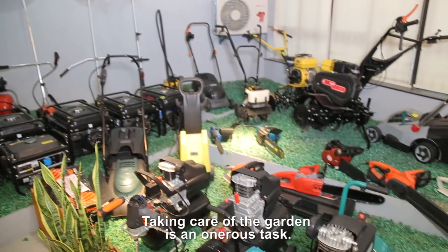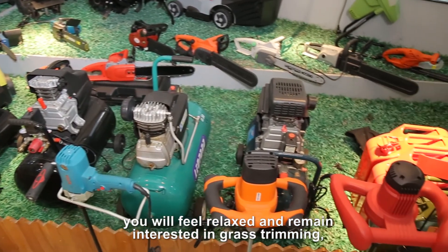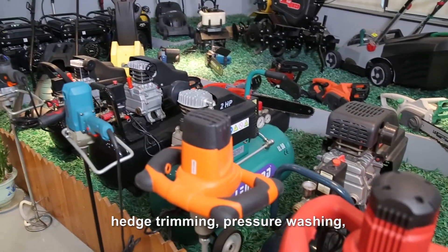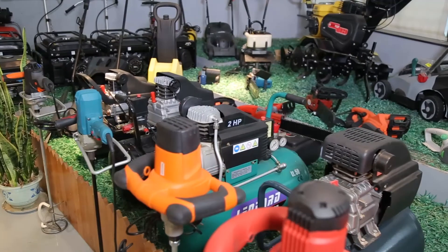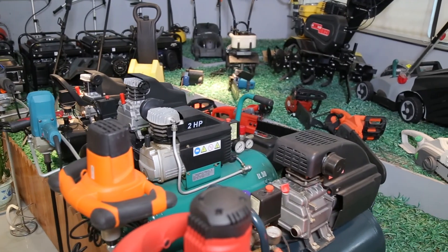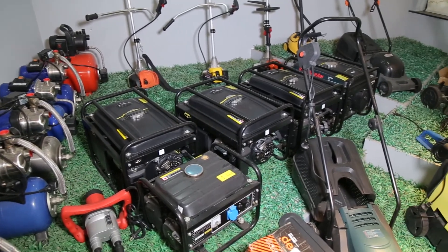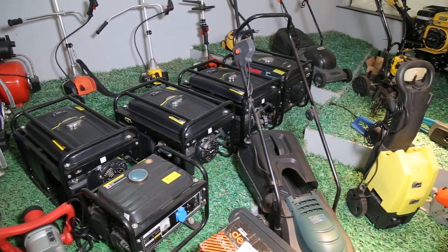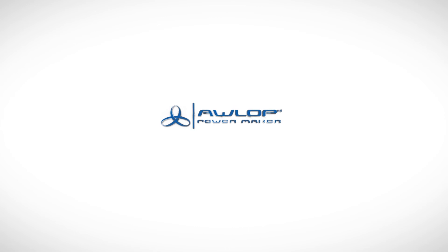Taking care of the garden is an onerous task. With our garden power tools, you will feel relaxed and remain interested in grass trimming, hedge trimming, pressure washing, garden shredding, and other activities.